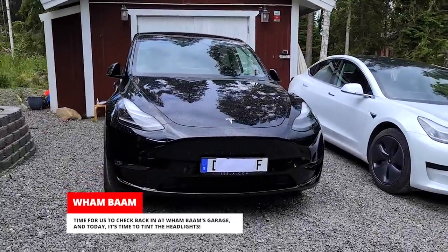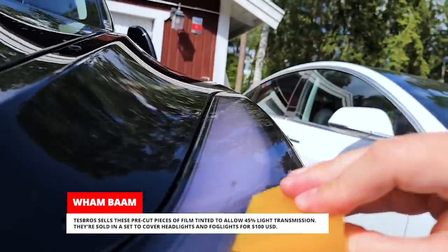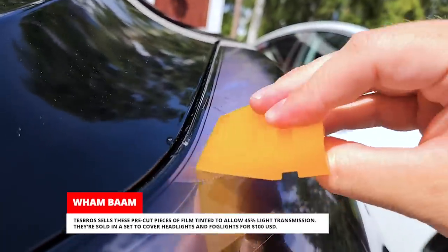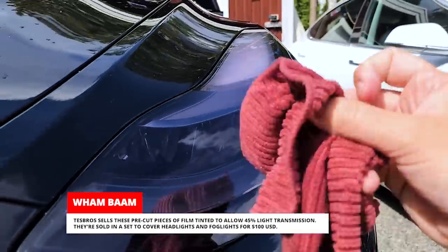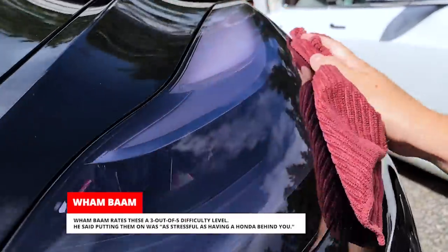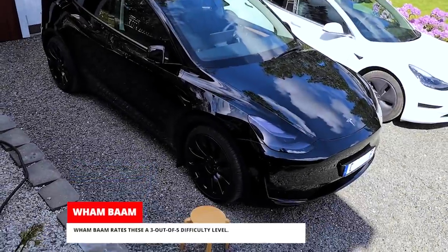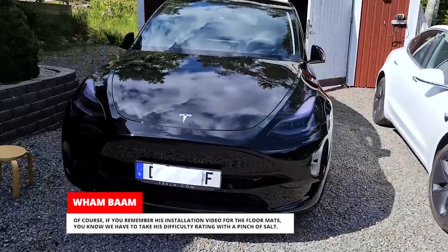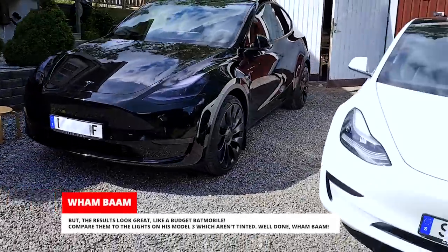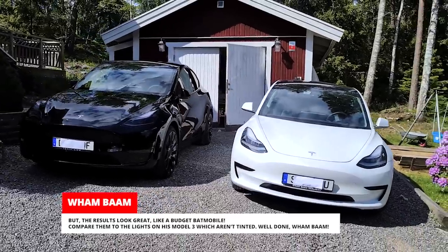Time for us to check back in at Wham Bam's garage, and today it's time to tint the headlights. Test Bros sells these pre-cut pieces of film tinted to allow 45% light transmission, sold in a set to cover headlights and fog lights for $100. Wham Bam rates these a 3 out of 5 difficulty level — he said putting them on was as stressful as having a Honda behind you. If you remember his installation video for the floor mats, you know we have to take his difficulty rating with a pinch of salt. But the results look great, like a budget Batmobile. Compare them to the lights on his Model 3 which aren't tinted. Well done, Wham Bam!